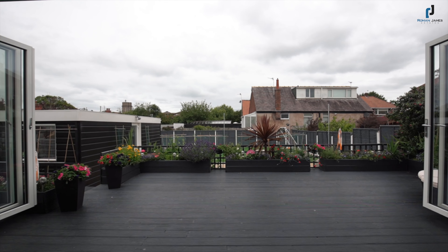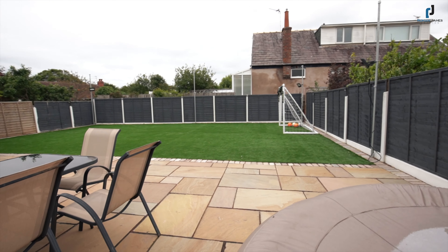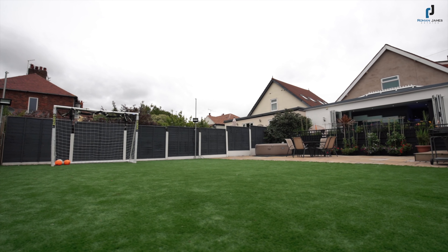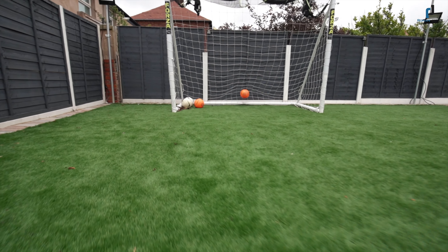The rear garden has been landscaped and designed with low maintenance in mind, incorporating artificial lawn, an elevated deck seating area, and the garage has been converted to create an ideal home office, beauty salon or games room.